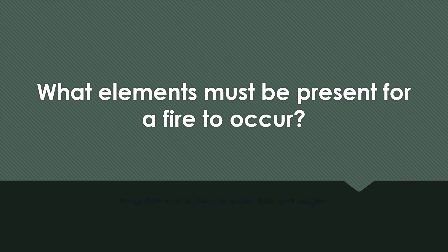What elements must be present for a fire to occur? An ignition source — heat or spark — fuel, and oxygen.